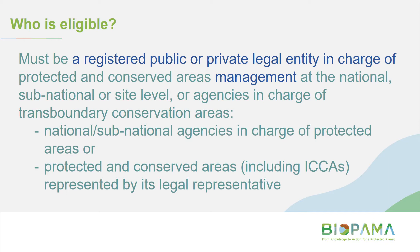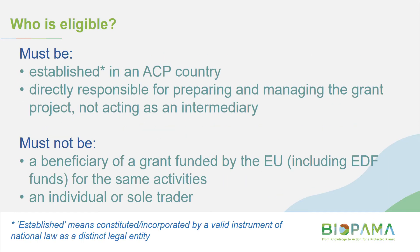That mandated management authority has to be quite formally set out — for example, in your organisation's constitution, in national law or regulations, or in an MOU between the government and your organisation. Please get in touch if you think you might be in that category. You need to be established in an ACP country, constituted or incorporated by a valid instrument of national law as a distinct legal entity. You need to be directly responsible for implementing the grant, and you can't be receiving EU funding for the same activities, nor can you be an individual.